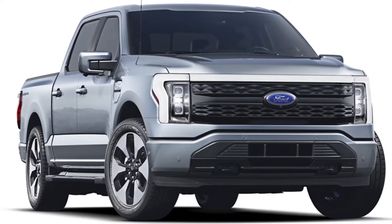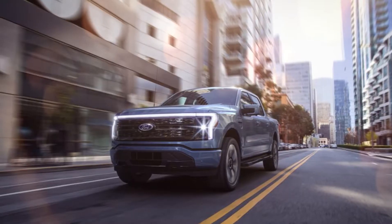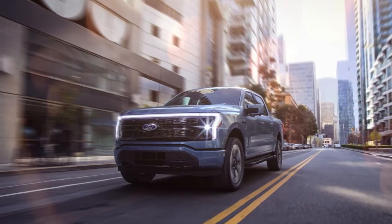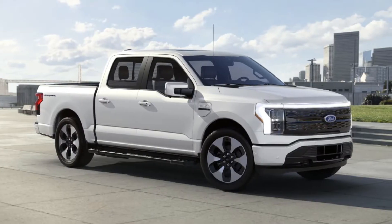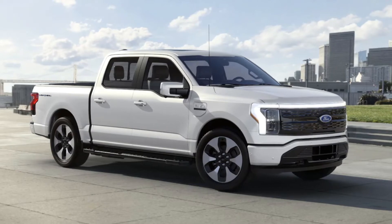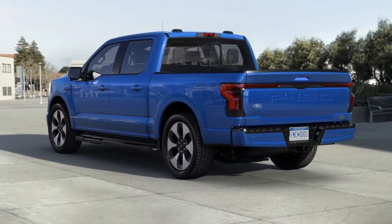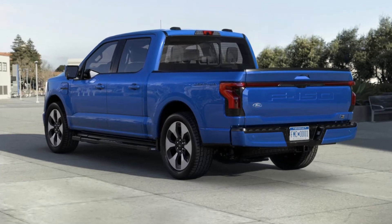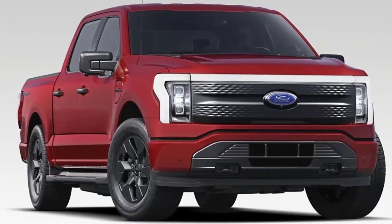Let's talk about the design. At a first glance, anyone can identify the Lightning as an F-150, but with a thick light bar going around the front, like a mono-eyebrow. From the side, the wheels are completely new and far more aerodynamic for better range. At the rear, the tail lights are connected by a thin LED strip like the front. Ford has done a great job to create the Lightning as civilized as possible.